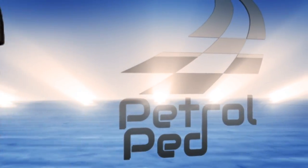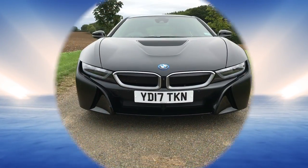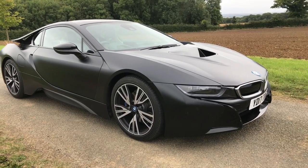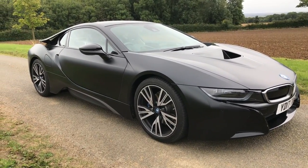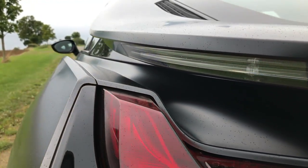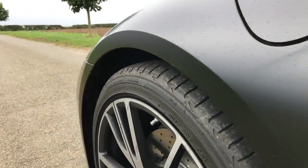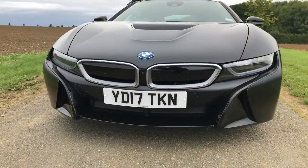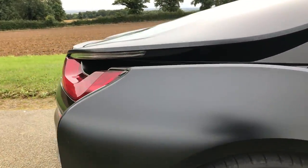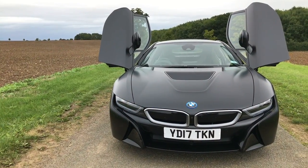The production version of the i8 was launched in 2013, yet even today it looks like a car from the future. Beautiful sculpting around the rear lights leads the eye down the flanks, and those gullwing doors are just cool.